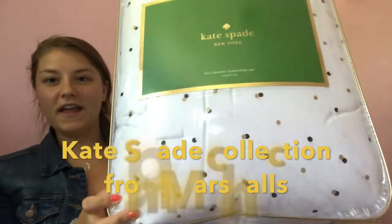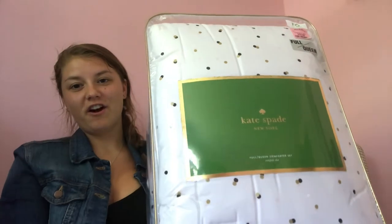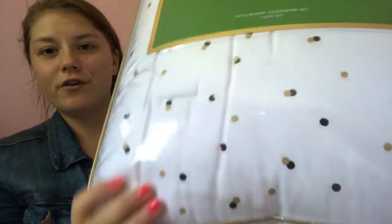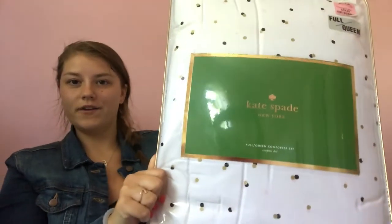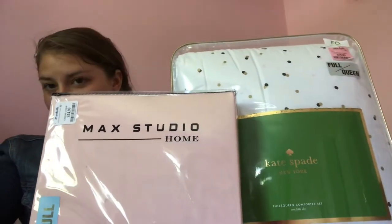I got this really pretty Kate Spade polka dot confetti comforter. It's full size to match my bed. There are little light pink, black, and gold confetti dots all around it, and I'm really excited. I think these will go really well together and bring out the pink in my room.